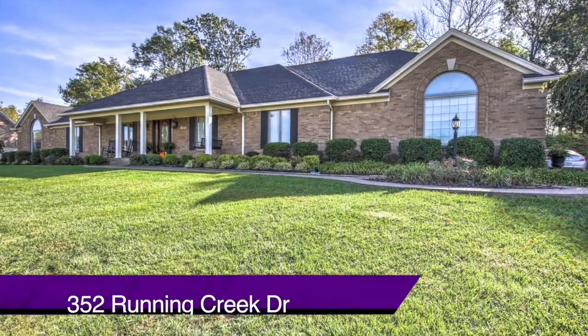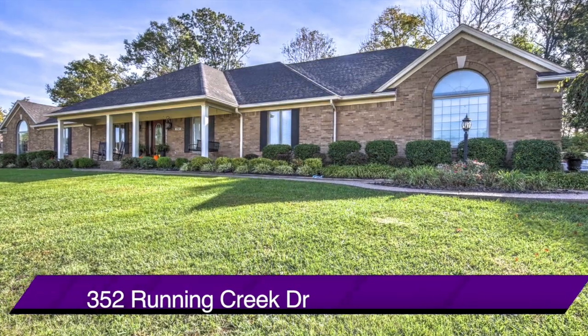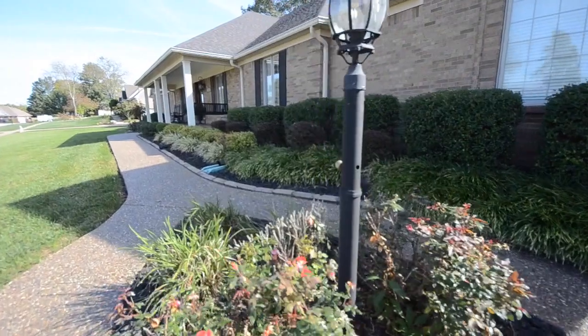Welcome to 352 Running Creek Drive in the Hebron Woods subdivision. Here's an updated, upgraded, and spacious home and we're taking you inside.